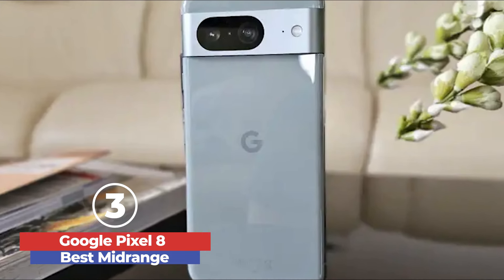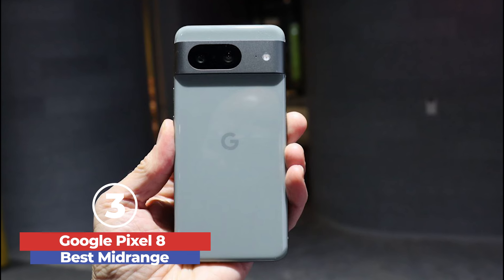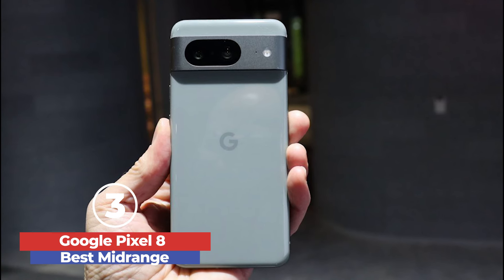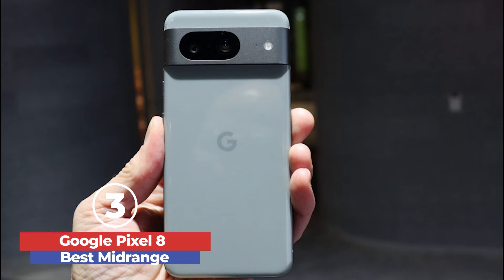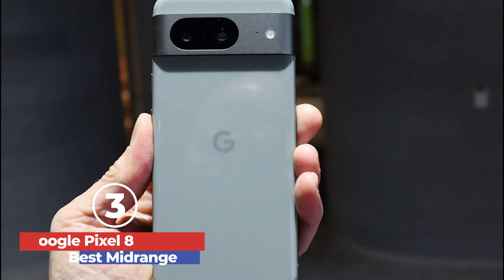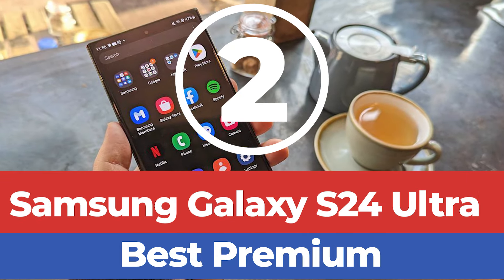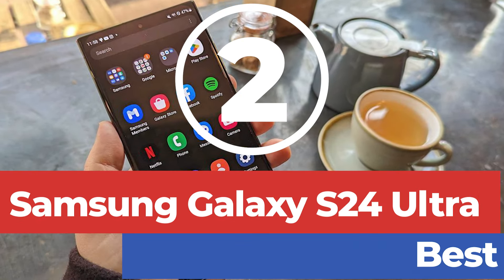The Google Pixel 8 is a highly capable and innovative smartphone, delivering excellent performance, superior camera features, and long-term software support, making it an outstanding choice for anyone seeking a reliable and feature-rich device. At number 2, we have the Samsung Galaxy S24 Ultra — Best Premium.